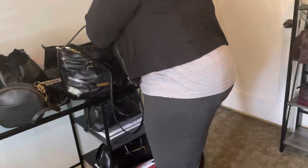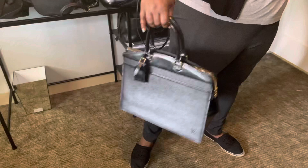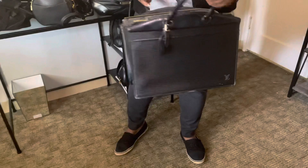My niece says this one and one other are her top two favorites in my collection. This one is my beloved work bag — it's an Epi leather Louis Vuitton bag.